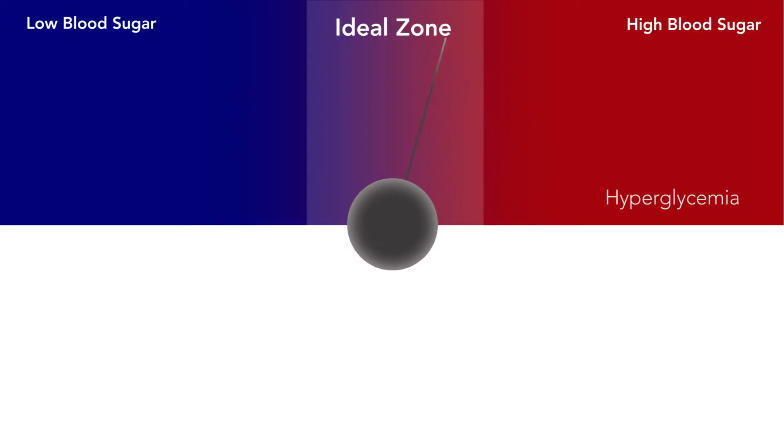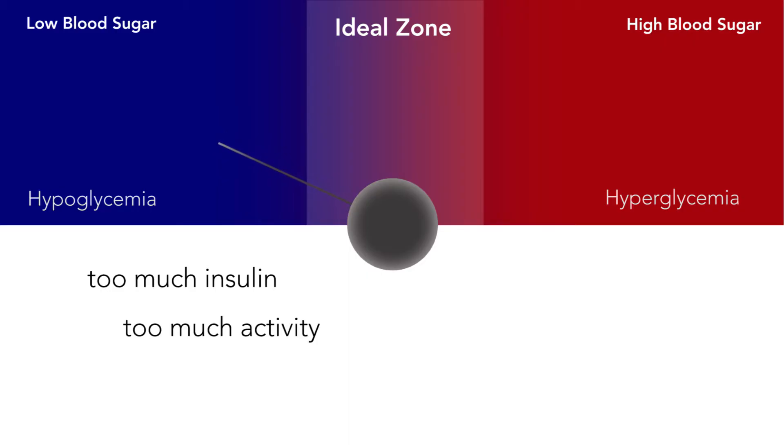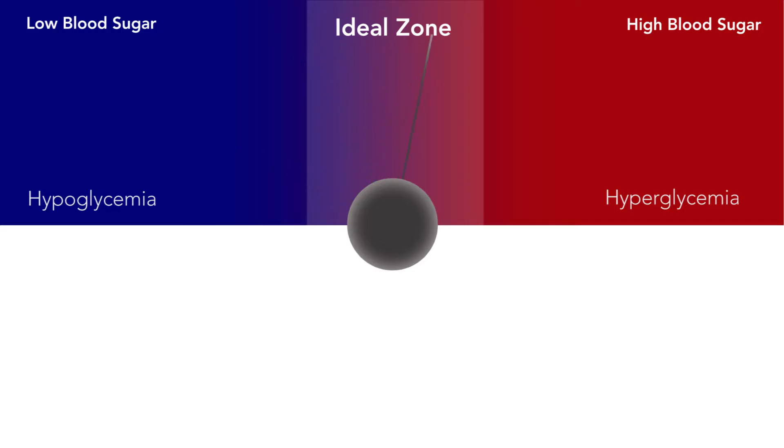If you have too much insulin, your blood glucose will go low. This is called hypoglycemia. Factors that make your blood glucose go low are too much insulin, too much activity, and not enough food. Stress and illness can also affect your blood glucose readings.